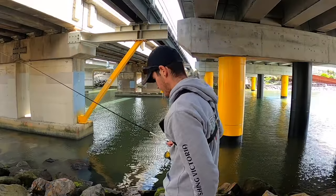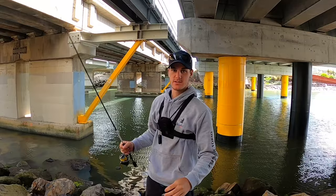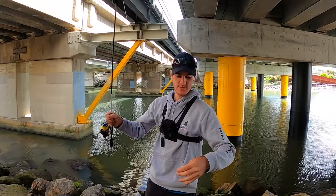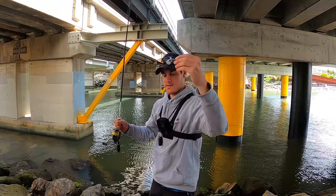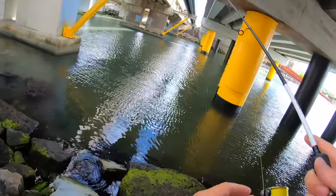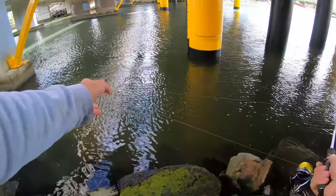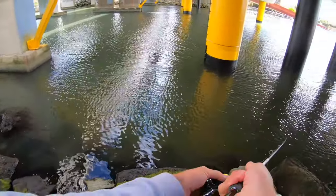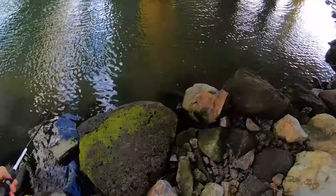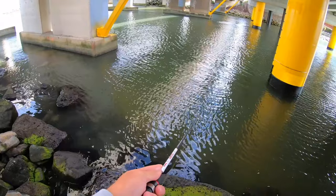All right guys, moved down to the mouth of this river system now, just flicking underneath this bridge using a two and a half inch grub and we'll see if we can get any fish. Just flick it in there - fair drop off there, it's fairly deep. Let that sink.